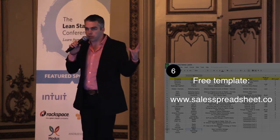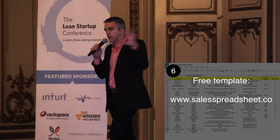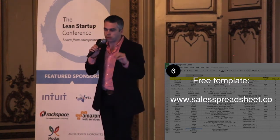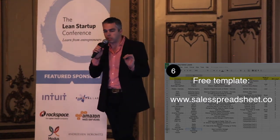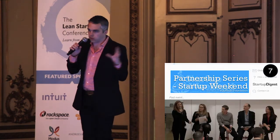The first part is all about discovering those people. Then it's about putting them into a spreadsheet. There are lots of cool startup CRM tools — I like Contactually and there's a bunch of them — but just start with a simple Google spreadsheet. I built one for you at salesspreadsheet.co. It's a Google spreadsheet you can just open and use.